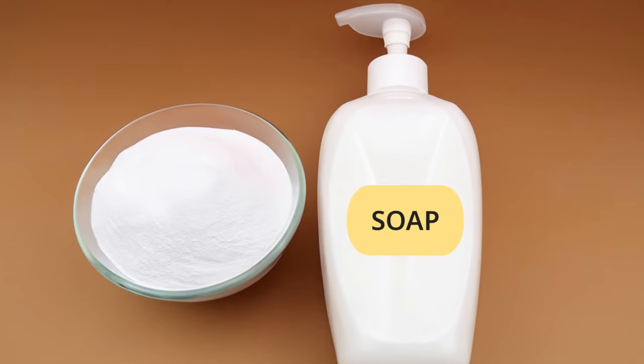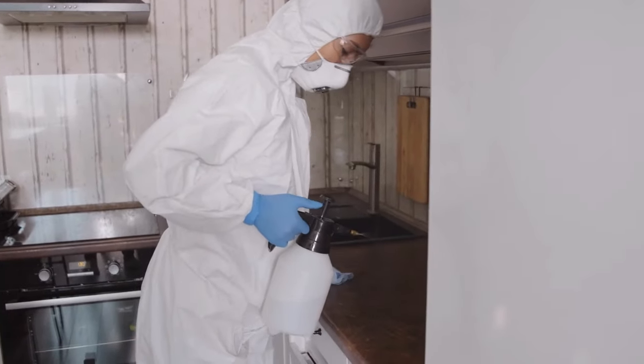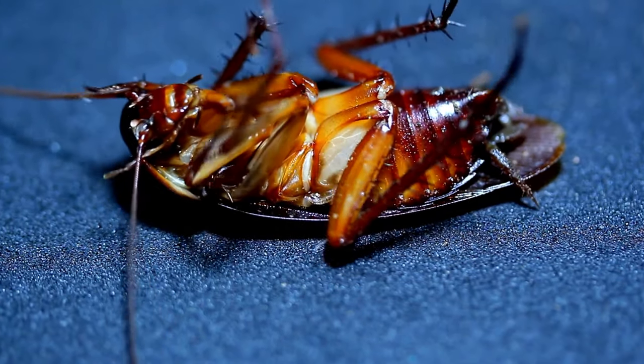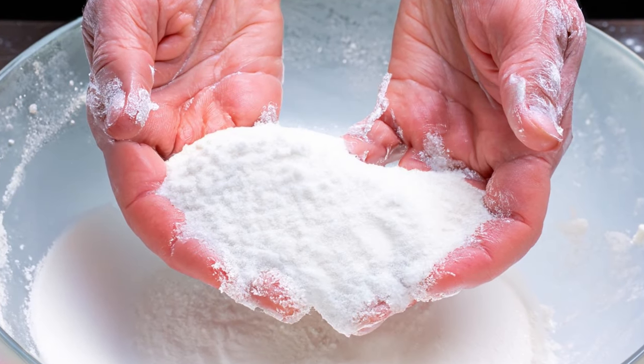Number five: soap solution. A soap solution with borax is an effective roach remedy. Spray it on surfaces frequented by roaches — their shells and skin will absorb the borax, leading to their demise.